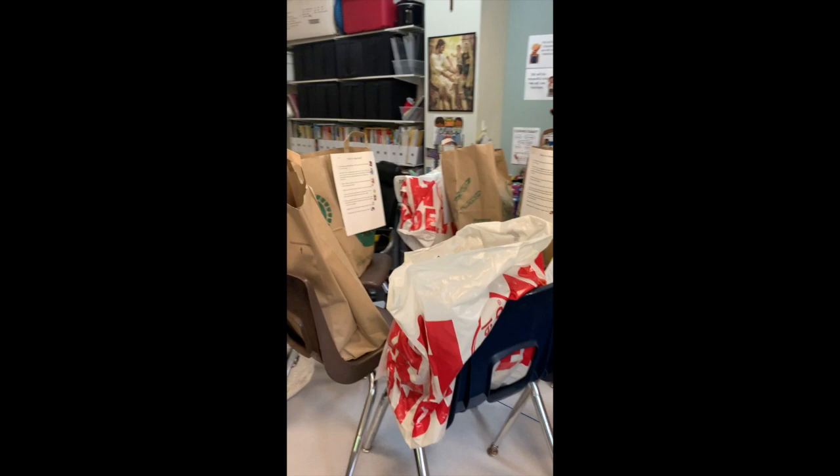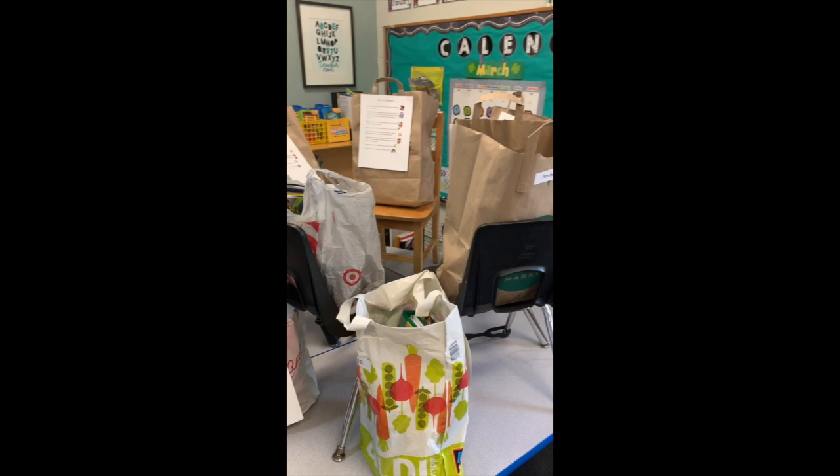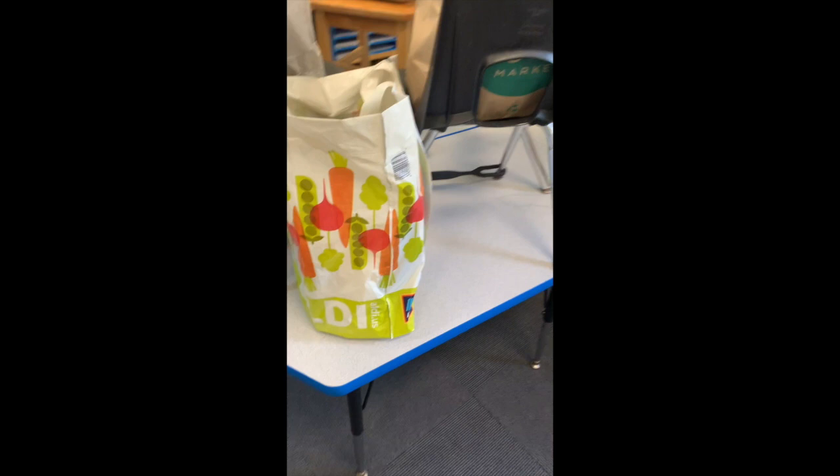Let me flip this around and show you all the bags that are all packed. You can see there are bags sitting on all of these chairs — they all have names on them, and they all have labels that tell exactly what's inside of the bag, so I'm going to go through that with you so you have a good idea of what you're going to be getting.